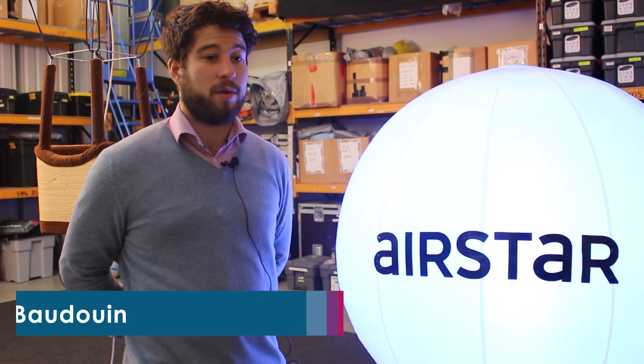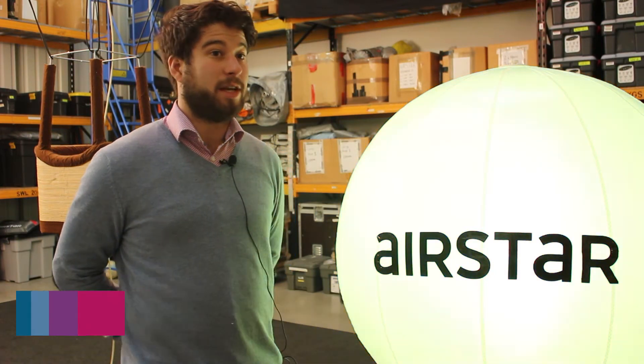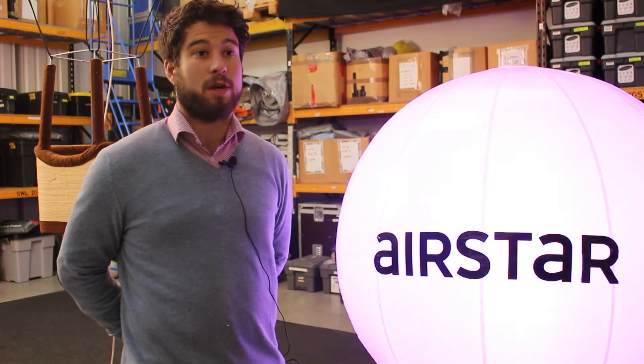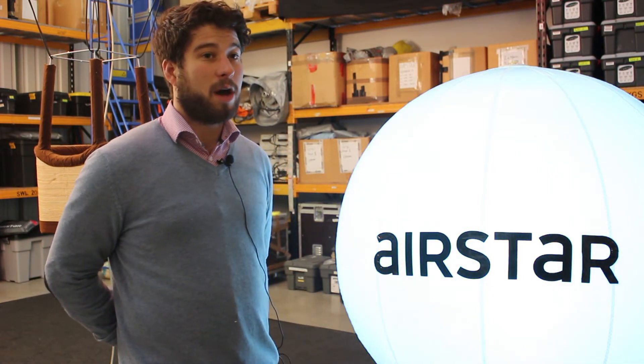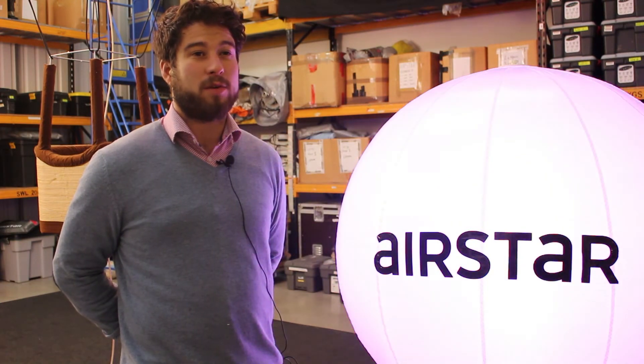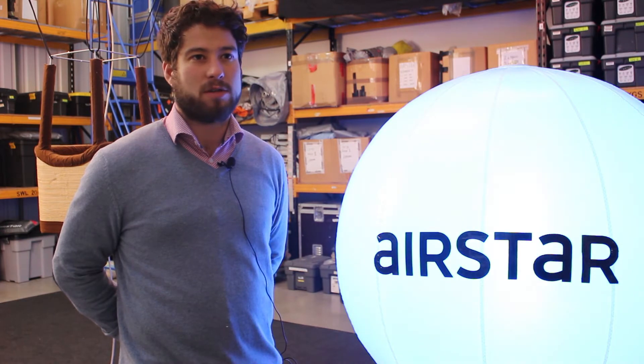We've got some exciting products to show you, mainly because one of them is to do with LED lighting and we've adapted our balloons to be able to give you a functional light and also a decorative lighting solution. It can be colour changing and also it can create a white light which ejects up to 21,000 lumens.